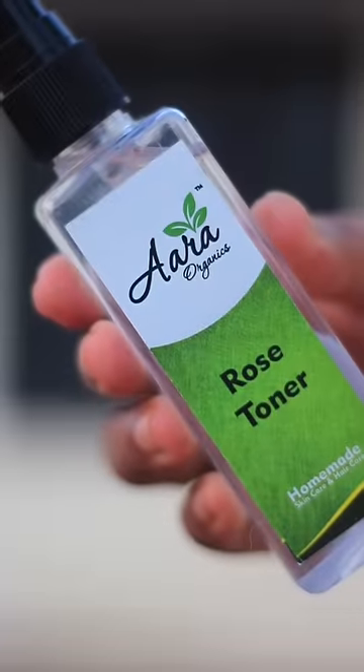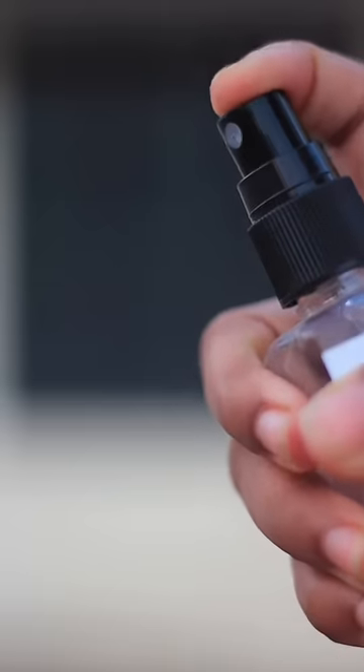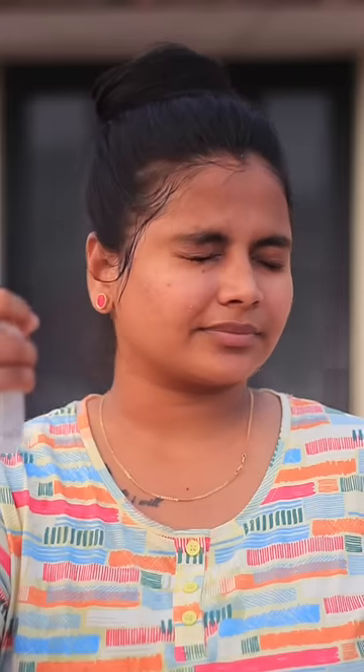ARA Organics Rose Toner — the products are so great. The rose toner is very refreshing, it's a great chillness. You can use the rose toner and spray it like this.